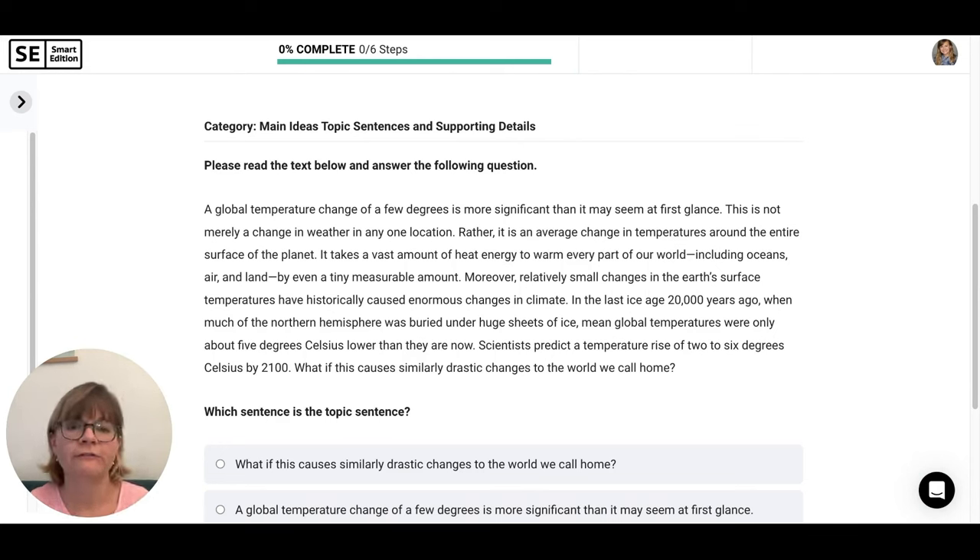A global temperature change of a few degrees is more significant than it may seem at first glance. This is not merely a change in weather in any one location. Rather, it is an average change in temperatures around the entire surface of the planet. It takes a vast amount of heat energy to warm every part of our world, including oceans, air, and land, by even a tiny measurable amount. Moreover, relatively small changes in the Earth's surface temperatures have historically caused enormous changes in climate. In the last ice age, 20,000 years ago, when much of the northern hemisphere was buried under huge sheets of ice, mean global temperatures were only about five degrees Celsius lower than they are now. Scientists predict a temperature rise of two to six degrees Celsius by 2100. What if this causes similarly drastic changes to the world we call home?